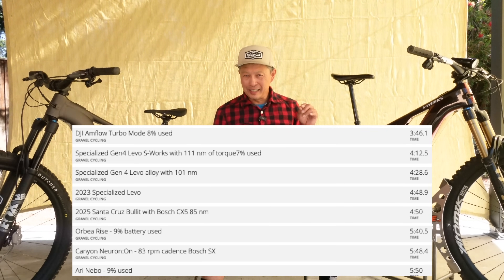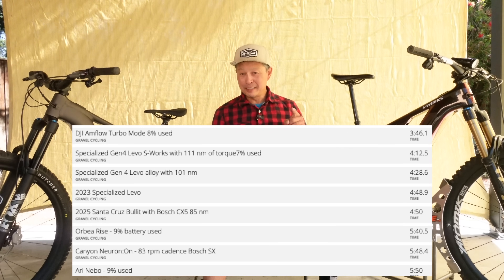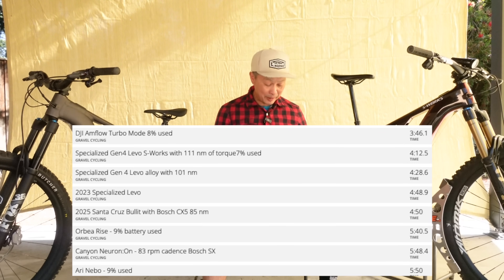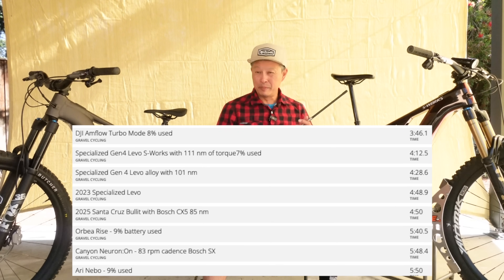The last bike tested is the Santa Cruz Bullet with the Bosch CX5, finishing in 4 minutes and 50 seconds — same as the Bear, Rise, and RE:aktiv Trail Peak, all CX5. In July the CX5 gets upgraded from 85 to 100 Newton meters and from 600 to around 750 watts. I anticipate the upgraded CX5 will beat the S-Works Levo's 4:12 — maybe low 4-minutes — but it won't be anywhere near the DJI Amflow.